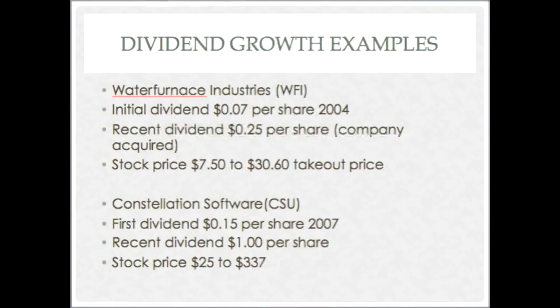Constellation Software is one of our favorite companies. Seven and a half years ago their first dividend was 15 cents per share; their recent dividend was a dollar per share. The dividend is up six and a half times, but the stock is up much more — from twenty-five dollars to three hundred thirty-seven dollars. What makes this company particularly interesting is that even though dividends, stock price, and revenue have all gone up, they have never issued a single extra share in the past ten years. Each individual share is worth more, and you keep those profits with existing shareholders rather than sharing them with new ones.